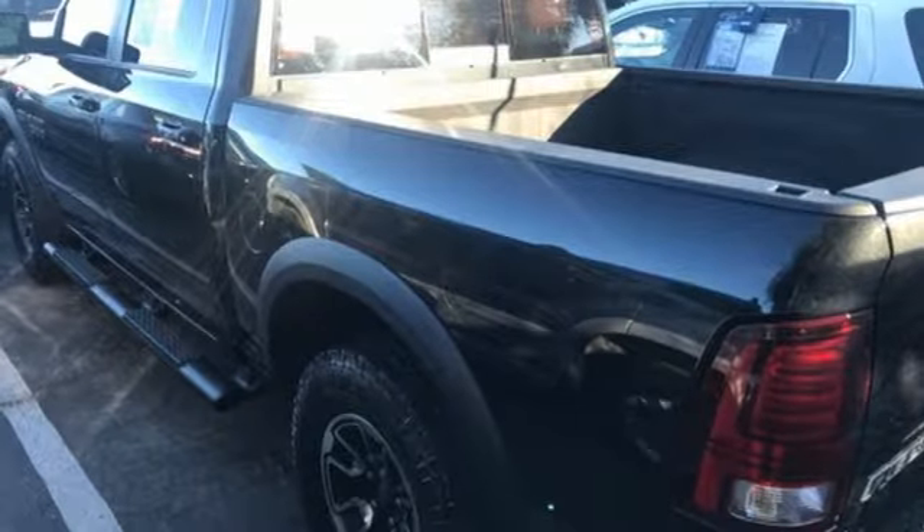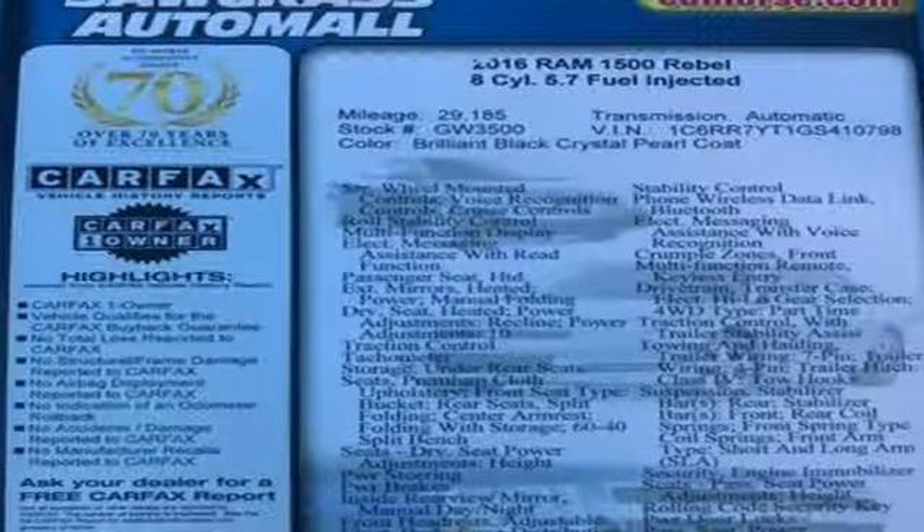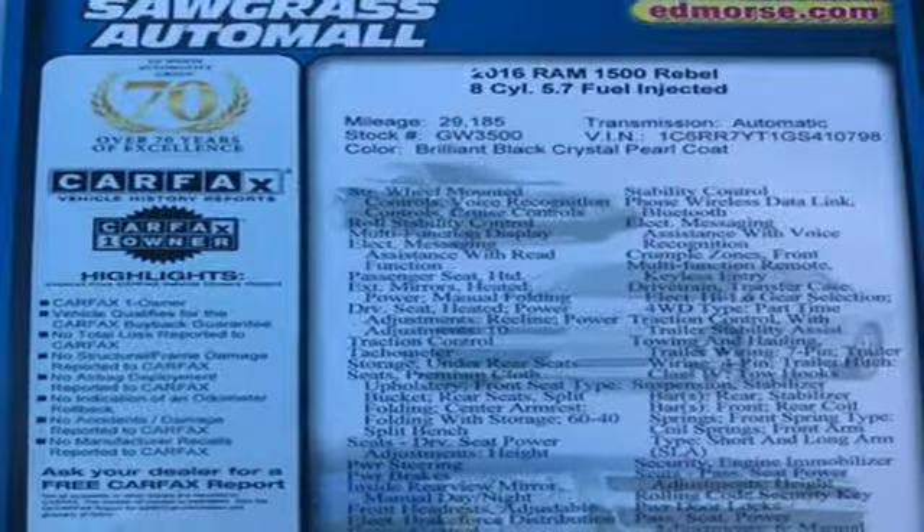Pearl coat paint, height adjustable automatic with driver control suspension, configurable instrument gauges, and power heated mirrors.